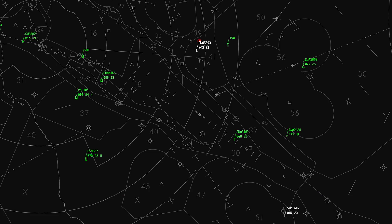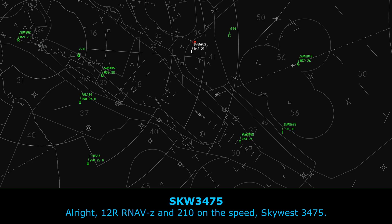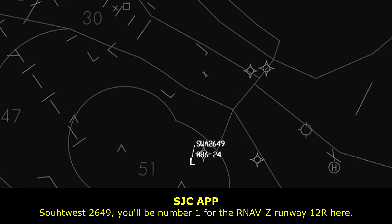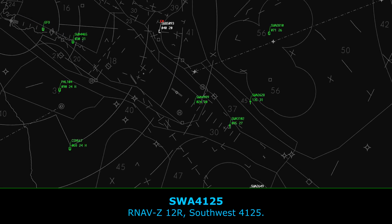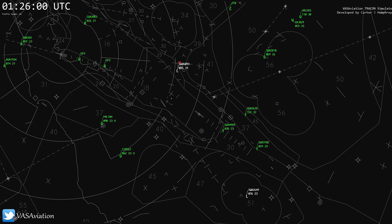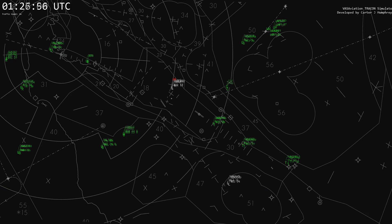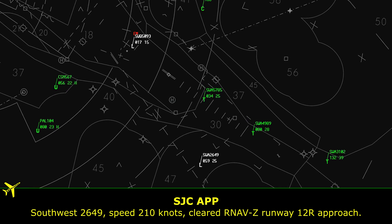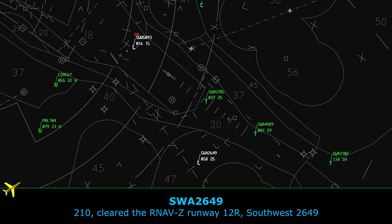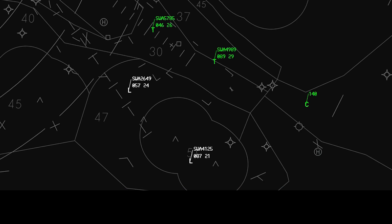Other traffic: Opus 4125, reduce speed to 210. Skyway 3475, reduce speed to 210, set up the RNAV Zulu to 12R. Alright, 12R, RNAV Zulu at 210, Skyway 3475. Southwest 2649, you'll be number 1 for the RNAV Zulu to runway 12R. Southwest 125, you'll be number 2 for the RNAV Zulu to 12R. Southwest 2649 at 210 knots, cleared RNAV Zulu runway 12 right approach. Southwest 4125, 210 knots, cleared RNAV Zulu runway 12 right approach.